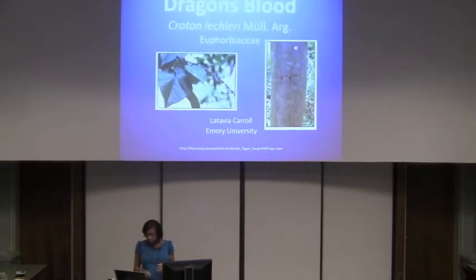Looking at the first picture, you can see that the leaves are heart-shaped and the flowers are greenish-white, growing on long stalks. When the tree is slashed or cut, you can see the red sap comes out.